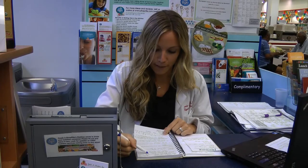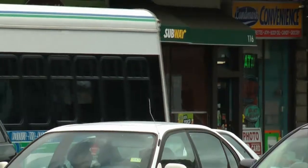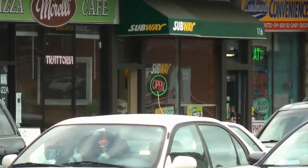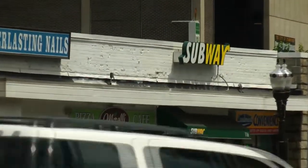Jamie says it's even important to be aware of healthier menu options. For example, for a lot of the Subway sandwiches listed under six grams of fat, you have to order it without cheese and without mayo. And unless you read the fine print, you wouldn't really know that.